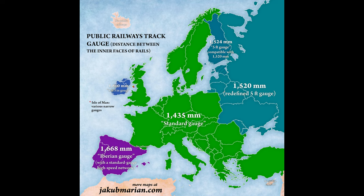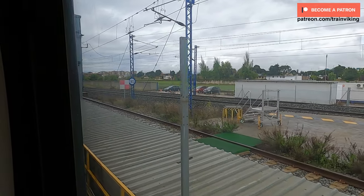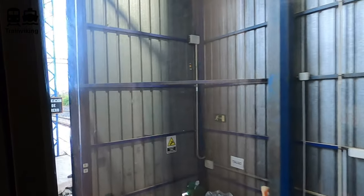Spain has the most dense high-speed rail network per capita in the world — far ahead of China. However, for conventional railway lines Spain is less impressive. The Alvia trains solve this by operating on both the high-speed lines and the conventional lines, reaching far more destinations. In my journey, just before Zaragoza station the train passed through a gauge-changing facility, switching from Iberian gauge to standard gauge for the high-speed section — which is why the top speed went from 160 km/h to 250 km/h after Zaragoza.